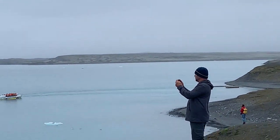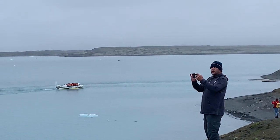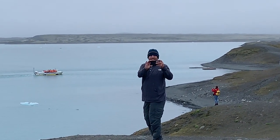Now John is fascinated with filming the boats that are going into the water. And he just caught me filming him.